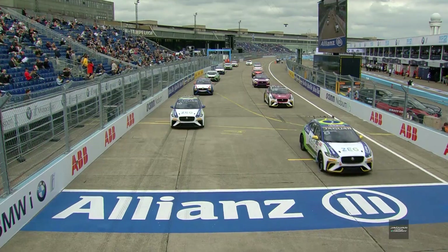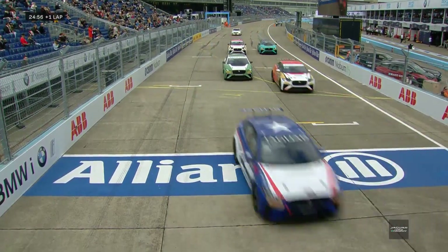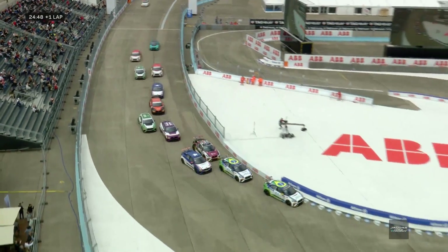The Jaguar I-Pace E-Trophy in Berlin begins now. Decent start from Cacabueno, Adam Carroll gets away quite well. Round the outside, there goes Sellers — he fancies it.